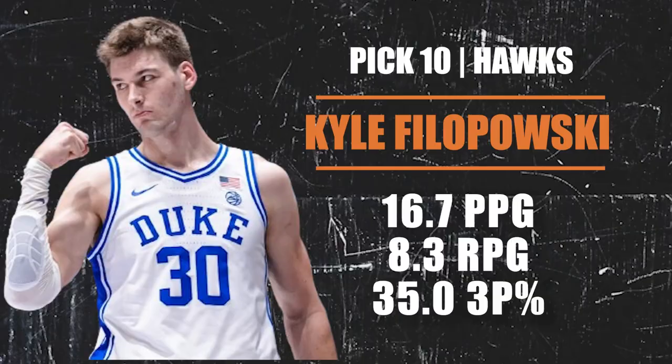Pick number 10 going to the Atlanta Hawks — they are selecting Kyle Filipowski, a big man from Duke. He's seven feet, about 250 pounds, can shoot from the perimeter, attack closeouts, and bring the ball up the court. His passing has taken a nice leap this season and he reads the floor better. He won't kill you defensively, but since the Hawks are thin in the frontcourt, he would be a really talented big man for them to select.